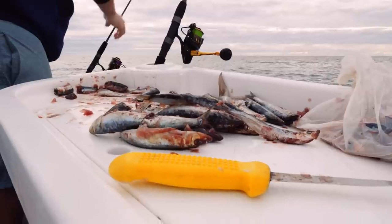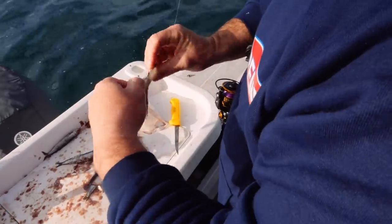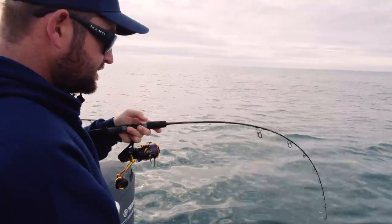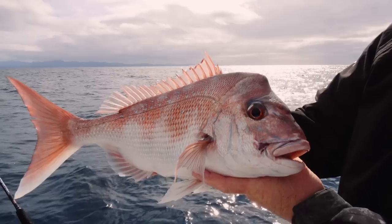Don't be afraid to change it up. We were chasing snapper on plastics this morning and it was a little bit quiet — we got a few but it was a bit slow. So we changed up to bait fishing, threw some burley, and within five to ten minutes we started catching some nice kilo and a half, two kilo snapper.